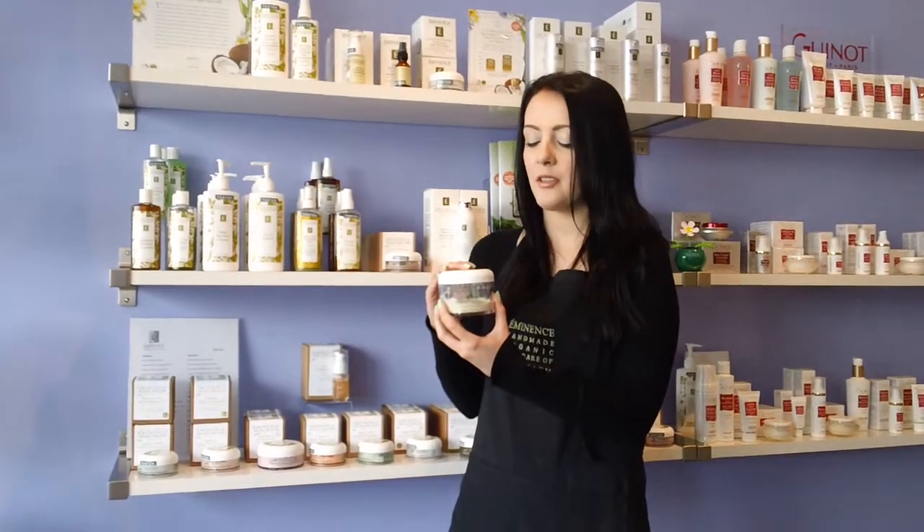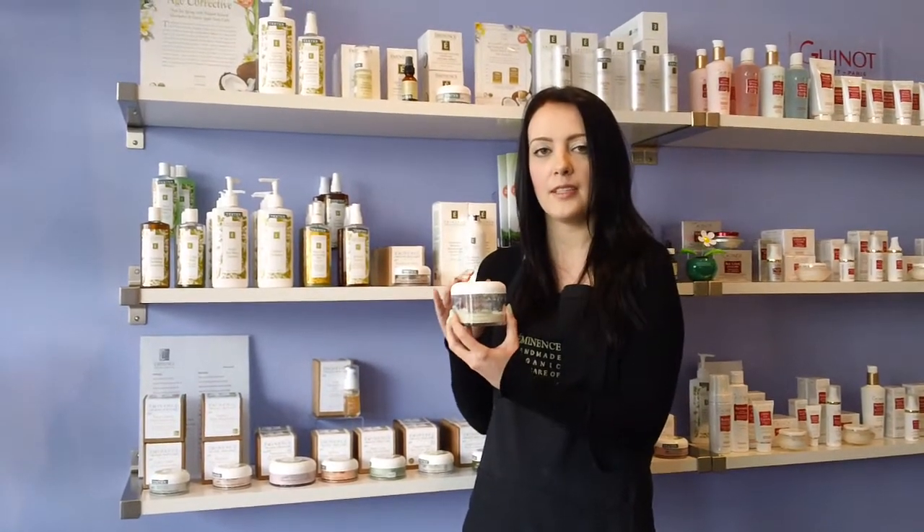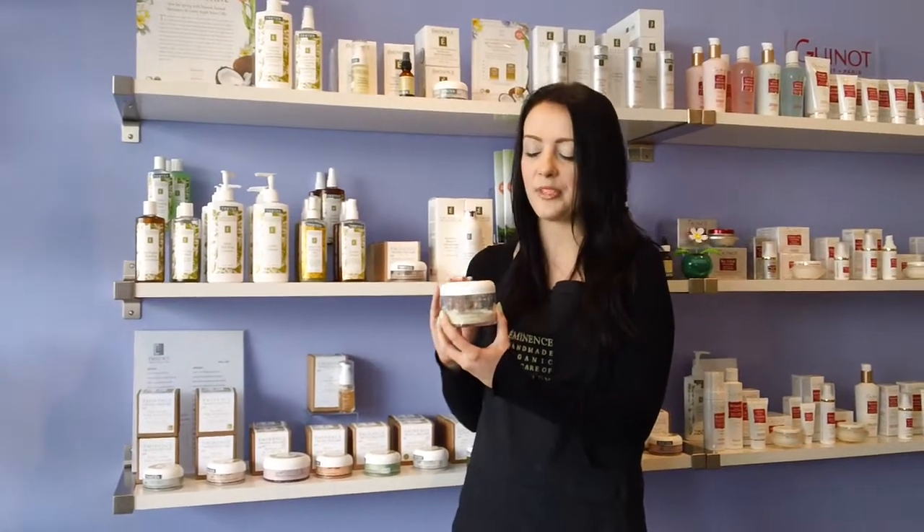It's great for anybody with more of a sensitive skin type and people who are experiencing rosacea. It's also great to use if you've just had surgery and there's a bit of bruising going on in the skin. Arnica is excellent for healing bruising.